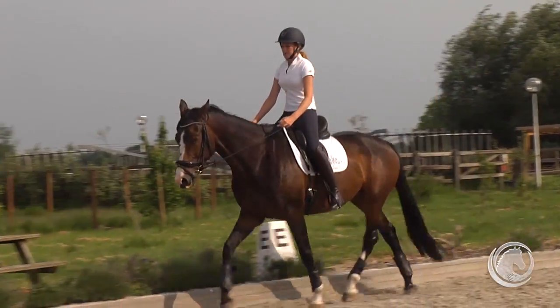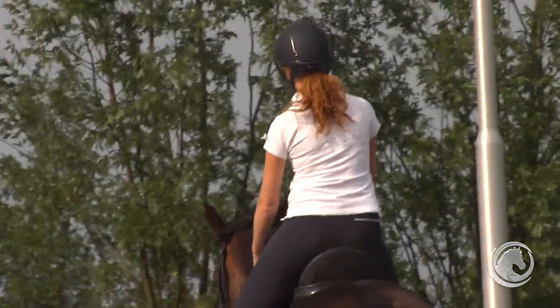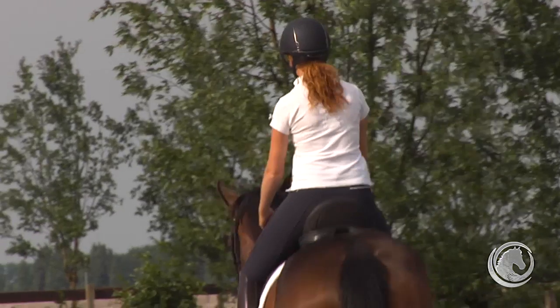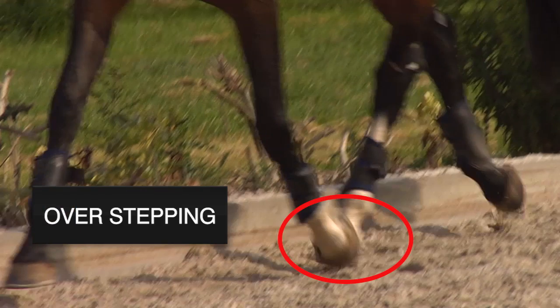Here Maxime is trotting with the ribcage collapsed. You can see from the back clearly that Maxime's left shoulder and left hip are closer together than her right shoulder and right hip. And there is an unevenness in the hind legs from a load that is not distributed well over her back.